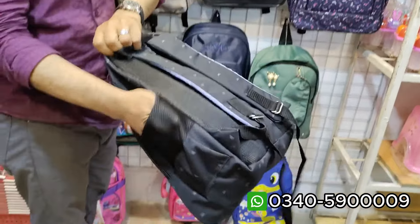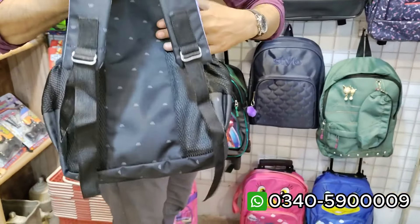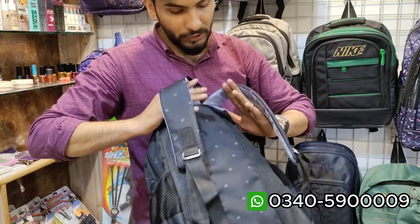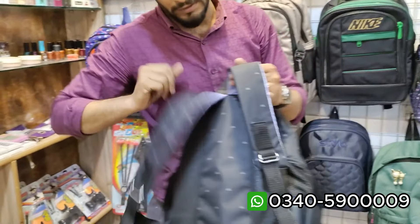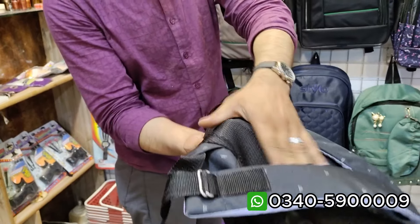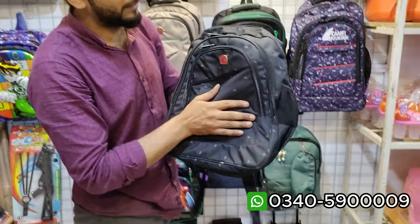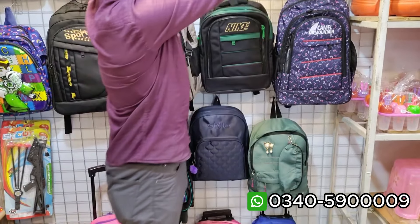Today we are going to look at the school bags. These are all imported bags, you can see washable stuff. The most important thing is that children's shoulders are comfortable. They do get dirty, but you can see they are very soft, so children are very relaxed.